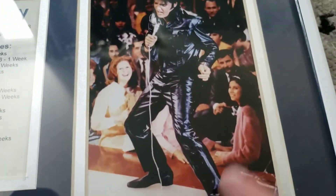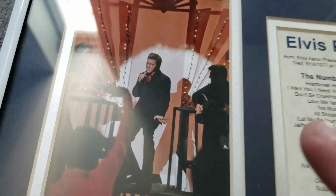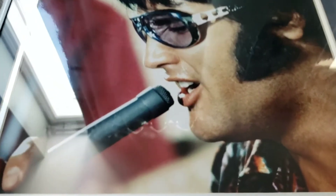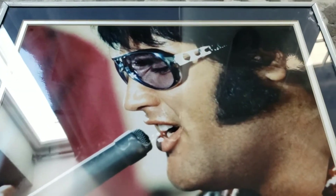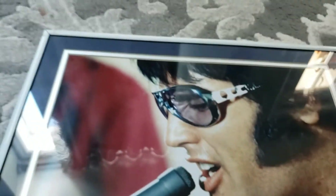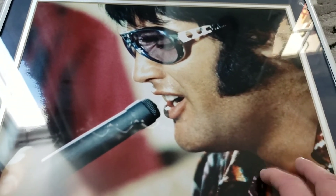A photograph of another performance of his. So I really like this piece. It seems like everybody that I show this piece to — sorry about the glare from the window there — but everybody that seems to see this piece seems to really love it. It's in a nice photograph, it's in a nice frame.